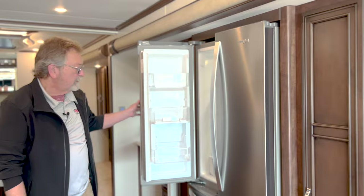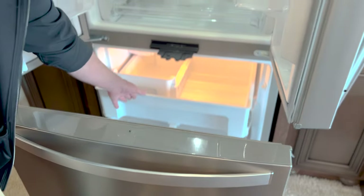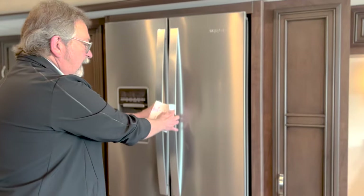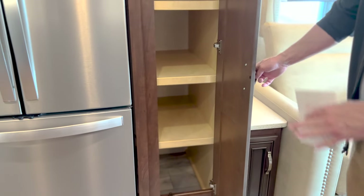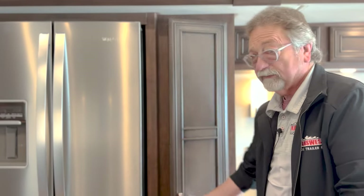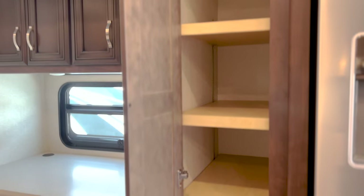Right here you have a residential refrigerator — good size. You've also got an ice maker and freezer section down here. In addition to all that, take a look at this: cabinetry for pantries. These are deep — you can put a lot of stuff in here. Whether it's canned goods, pasta, or towels, you've got lots and lots of storage.